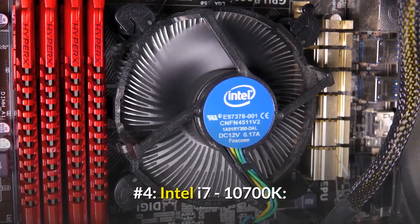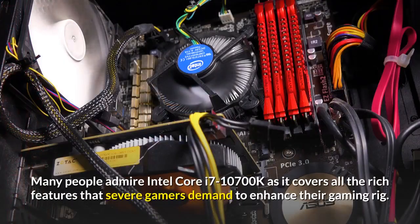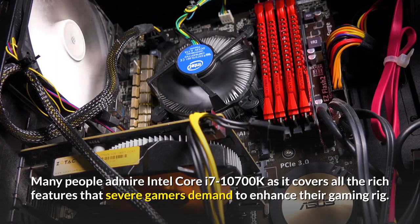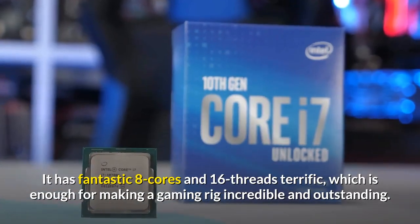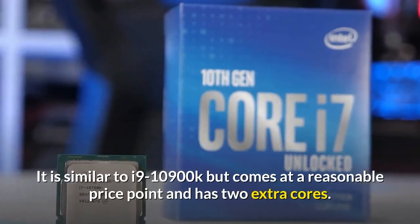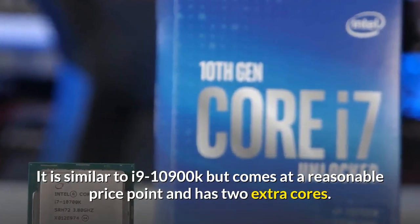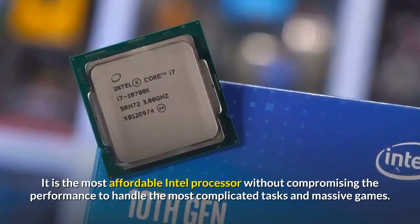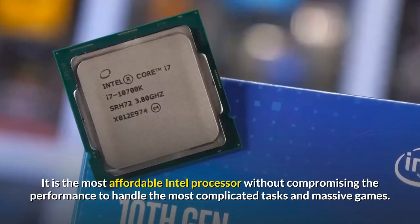Number four: Intel Core i7-10700K. Many people admire the Intel Core i7-10700K as it covers all the rich features that serious gamers demand to enhance their gaming rig. It has fantastic eight cores and 16 threads, which is enough to make a gaming rig incredible. It is similar to the i9-10900K but comes at a reasonable price point. It is the most affordable Intel processor without compromising performance for the most complicated tasks and massive games.